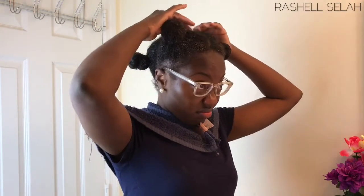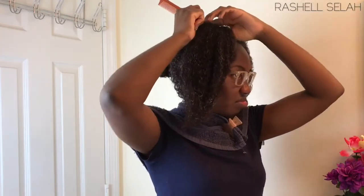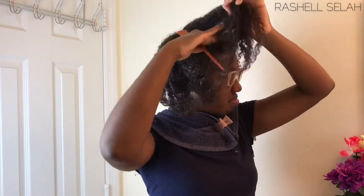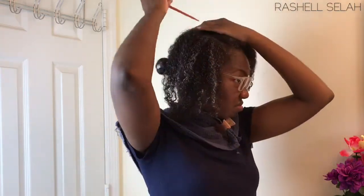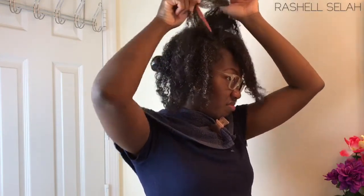Right now I'm giving you all a 360 of my hair that has already been prepped for styling. If you want to see a dedicated video showing you how I moisturize my hair for every hairstyle I do, leave a comment below and definitely thumbs up this video.